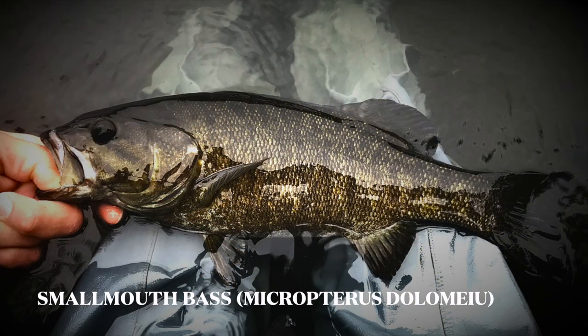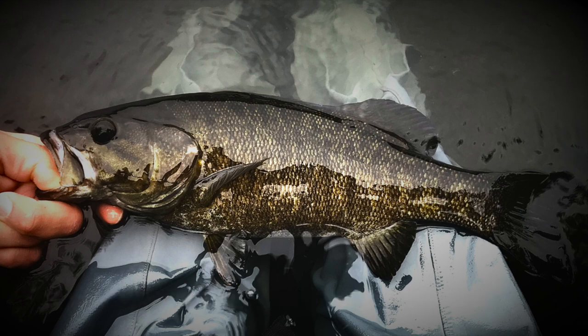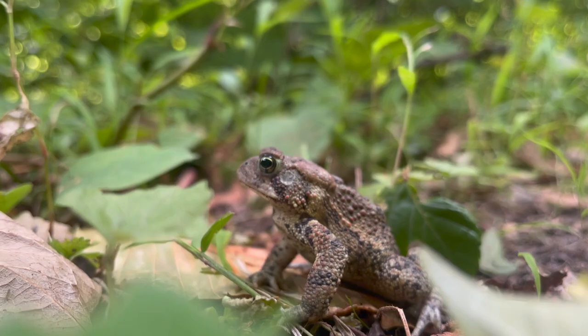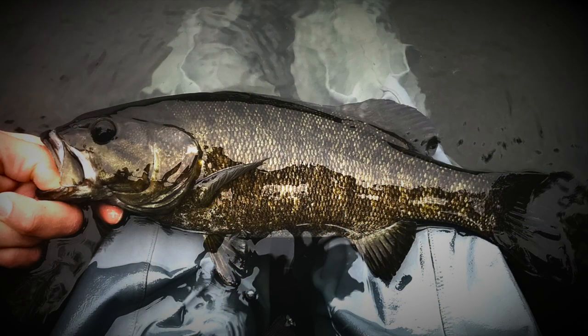Micropterus dolomieu, or smallmouth bass, are olive and bronze with dark vertical bands and white bellies. Their mouths are smaller than their cousins, but that doesn't stop them from devouring fish, insects, crayfish, and frogs with gusto. Although adults max out around 12 pounds, smallmouth are known for putting up an intense fight.